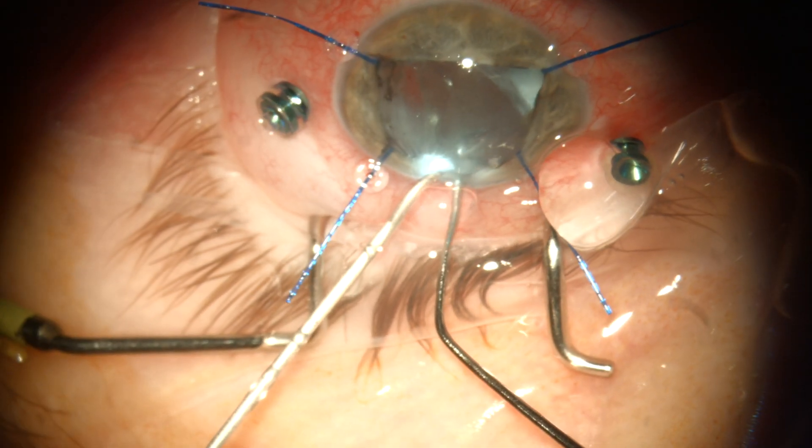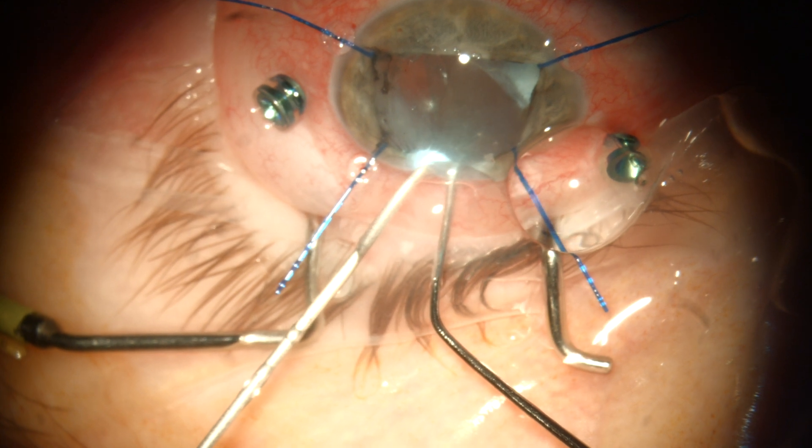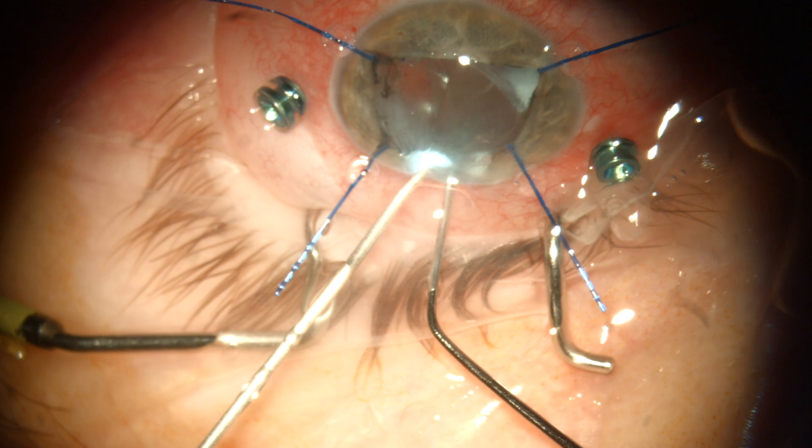Or like here, where we can see gravity acting on the mixture, and because of its weight, the PFO leaves the silicone oil bubble. Now that the PFO has fallen, the silicone bubble is again lighter than BSS and floats, allowing the surgeon to make a complete silicone oil removal.